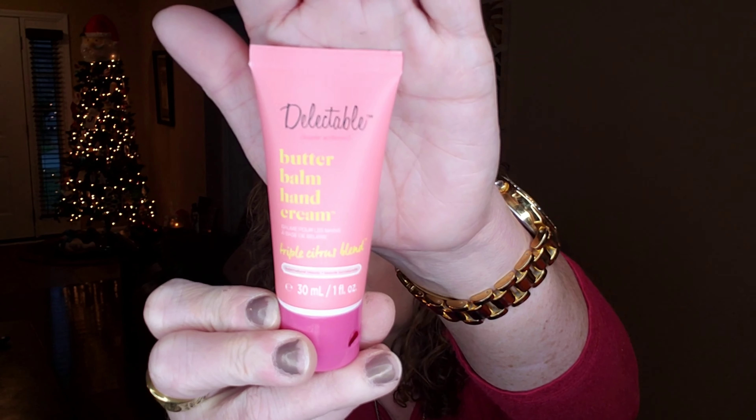The next item is Butter Balm Hand Cream in the scent Triple Citrus Blend by the brand Delectable. This is a deluxe sample size — one fluid ounce — so they don't include pricing for that. It's an ultra-rich hand cream that nourishes and moisturizes with shea butter and fruit oils for silky smooth skin. It works wonders on your hands, but feel free to use it on super dry spots like elbows, knees, and heels. If you got the full size of this product it would be $9.